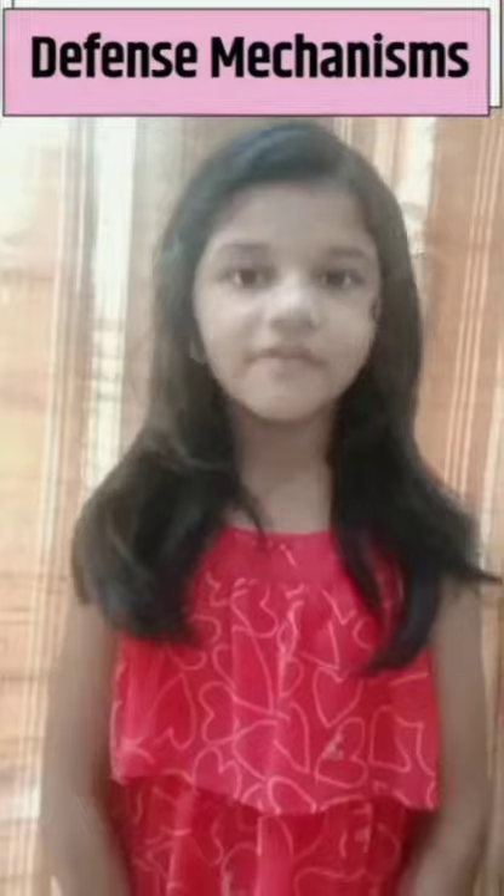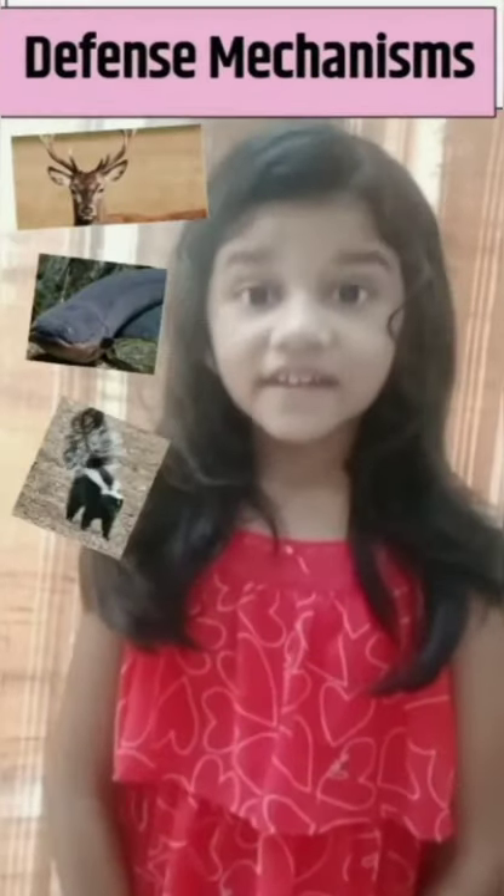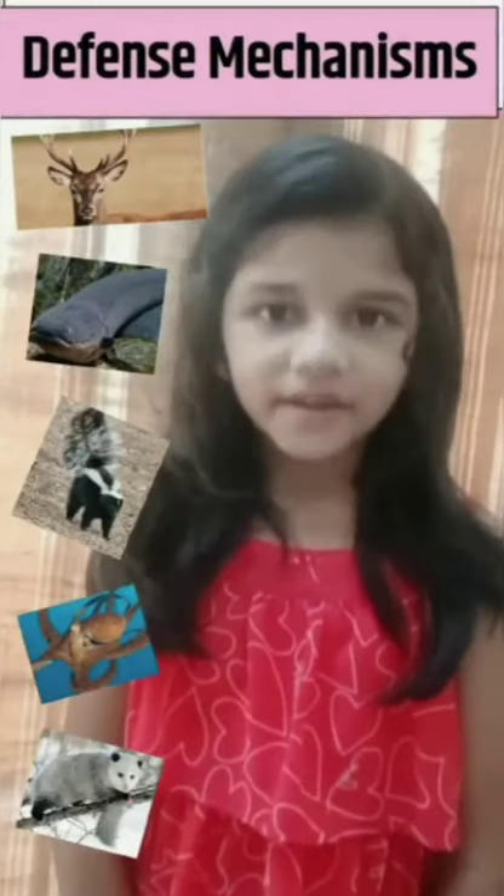Hello friends and teacher. I am going to talk about the defense mechanism of deer, eel, skunk, octopus, and opossum.